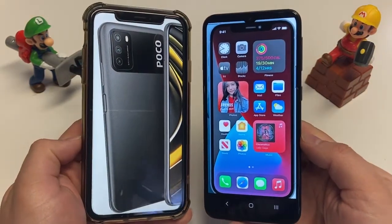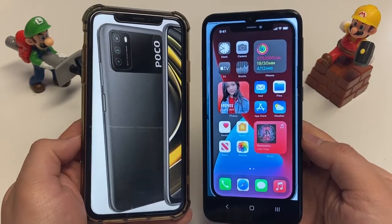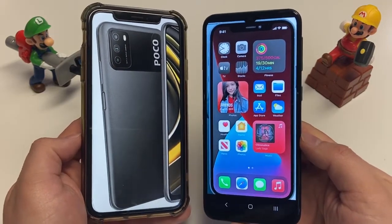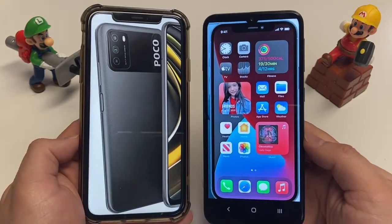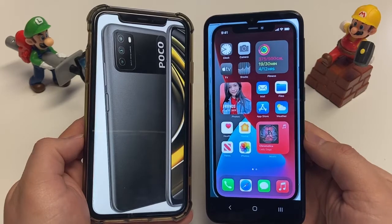First of all, the budget phone — the Poco M3. You can find it on Amazon for under $200, while the Apple iPhone 12 Pro Max is still selling for $1100 plus tax unlocked from Apple. So there's a massive price difference right away.